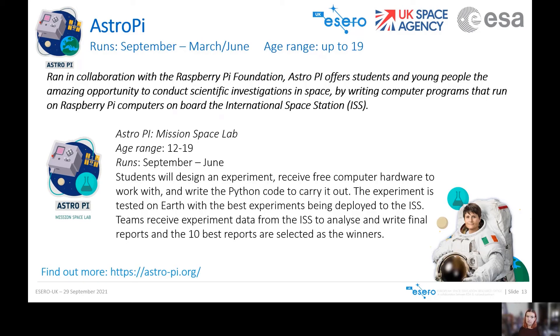Mission Space Lab is aimed at students up to age 19 and asks them to design an experiment to run on an AstroPi computer on the ISS. Teams whose experiment ideas are accepted receive an AstroPi kit to help run their experiments. The experiment is first tested on Earth to ensure it's viable, and the best experiments are deployed to the ISS to run for two full orbits of the Earth. Teams then receive their experimental data to analyse and write final reports, and the best 10 reports are selected as winners. There is a dedicated AstroPi website for more information and resources.